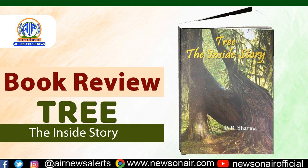Children see trees everywhere — on the roads, parks and around their houses — and this book can prove helpful to enhance their understanding about the way trees grow.